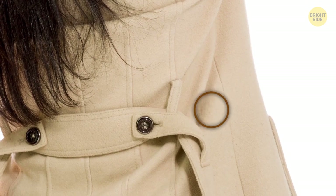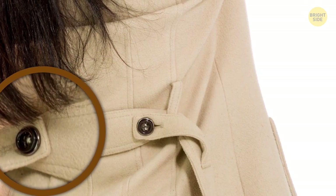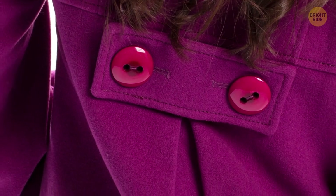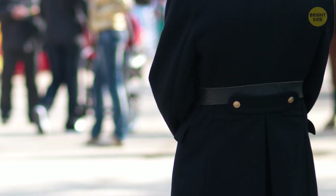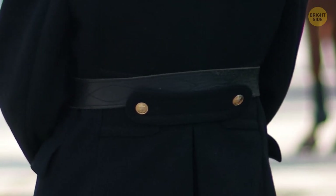Today, half-belts are added to coats and jackets mostly for style. However, they would come in really handy before, gathering up extra material on coats so people could walk around without stumbling even if the garment was way too large.